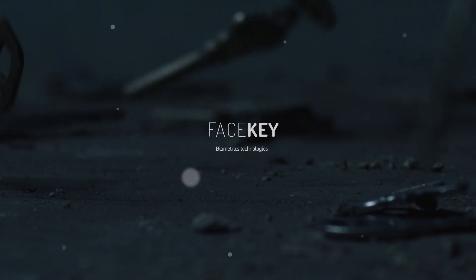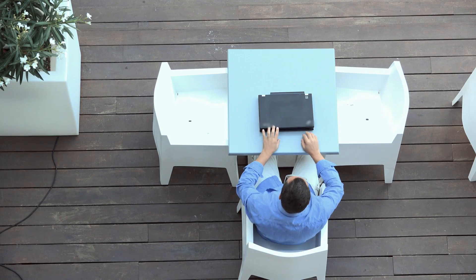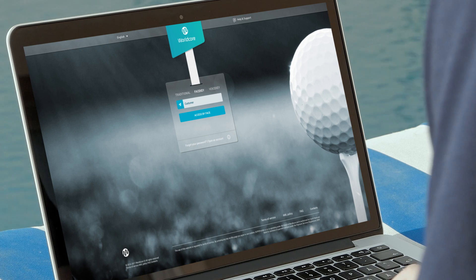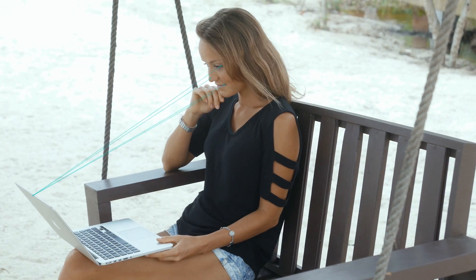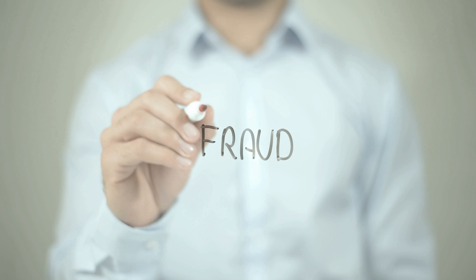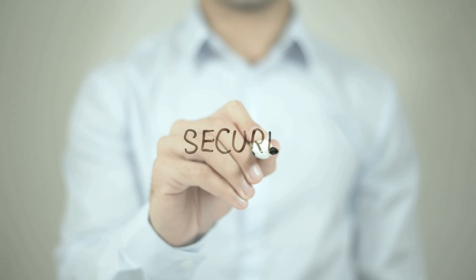Facekey. Now, wherever you are, to access your Worldcore account, you need just to enter your email and look into the webcam. Authorization involves making two face shots and takes just 10 to 15 seconds. It is completely protected against fraudulent attempts to access the account using account holders' photos because of integrated face liveness detection.